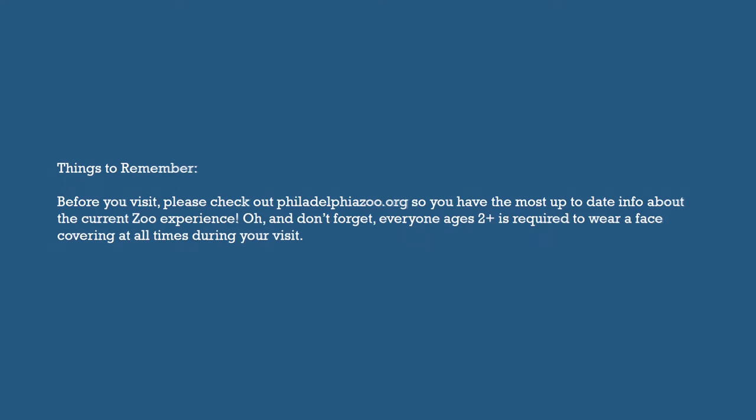Things to remember before you visit: please check out philadelphiazoo.org so you have the most up-to-date info about the current zoo experience. And don't forget, everyone ages 2 and up is required to wear a face covering at all times during your visit.